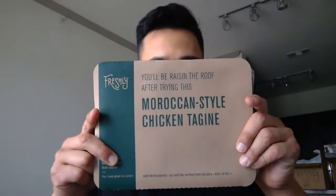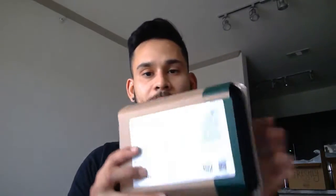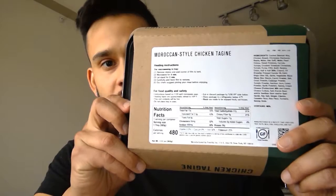So I'm going to go ahead and cook the Moroccan style chicken. It has 480 calories — for all my health gurus out there. All you got to do is just slide this puppy off and pop it in the microwave. That's how it looks before it's cooked, and we're going to see what the results are.